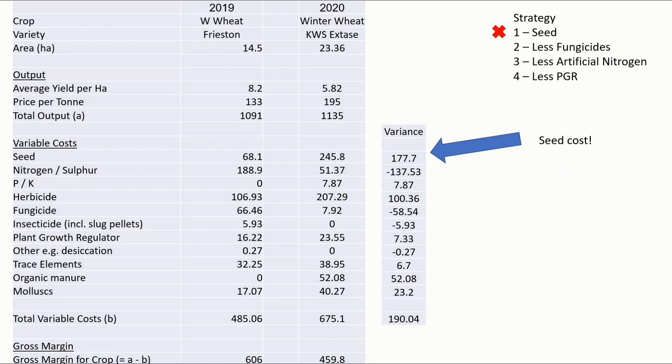Let's have a look at the fungicides. We managed to save a rather massive £58 per hectare, so we'll give that a tick — saving on fungicides.